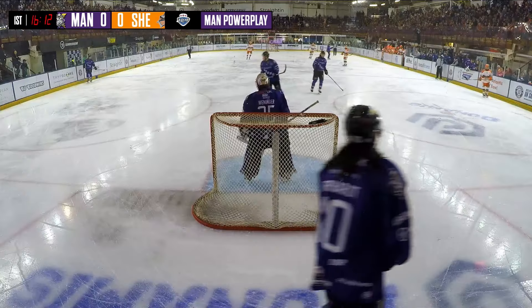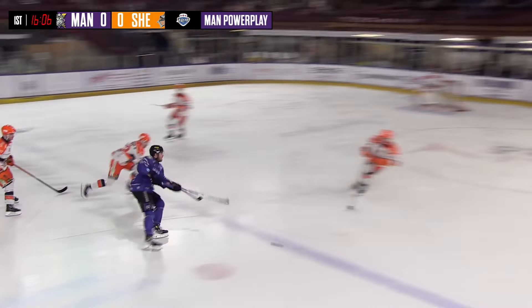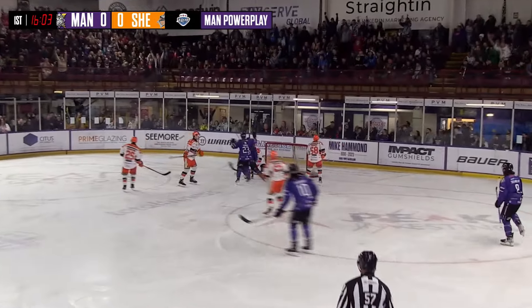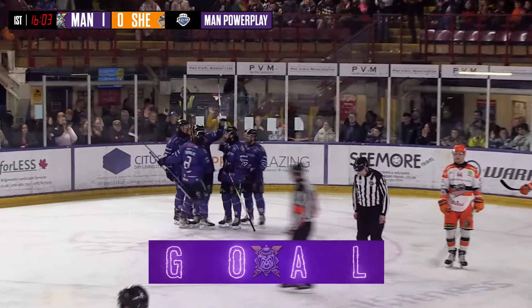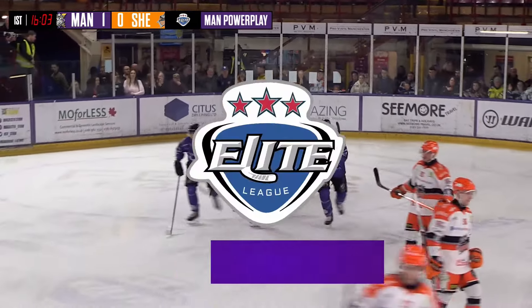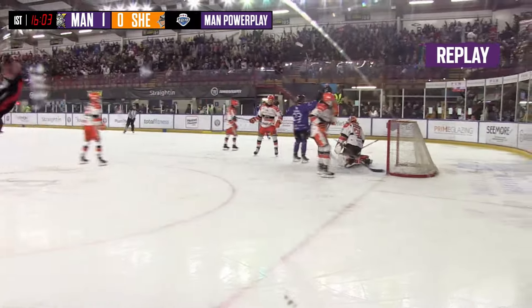Puck bouncing across left to right, a bit unfortunate for Tremblay to get on top of it, but signs that the power play unit already looking well-oiled for tonight — and there we go! Goal! Opening goal for the Storm right on cue. 16.03 to play in the first period and the Storm were on the board first with a quick shot from the power play.